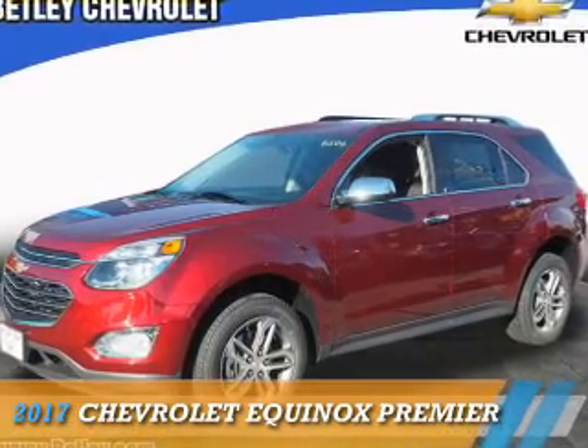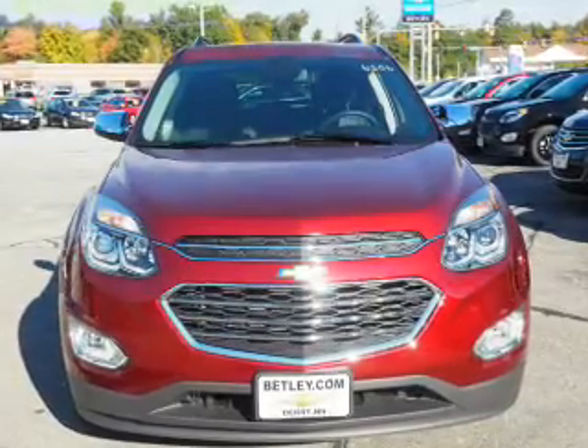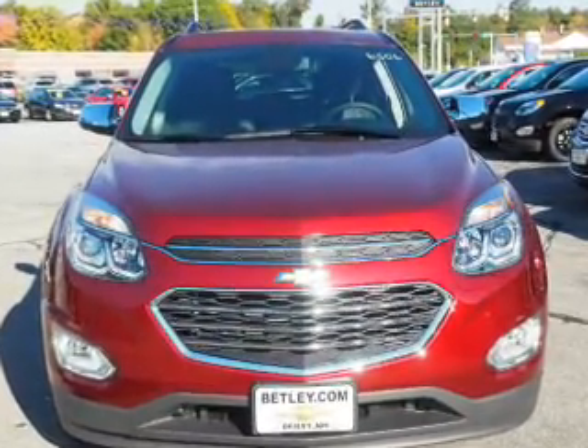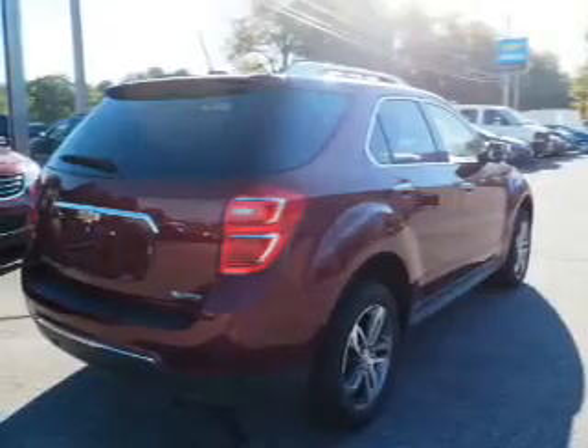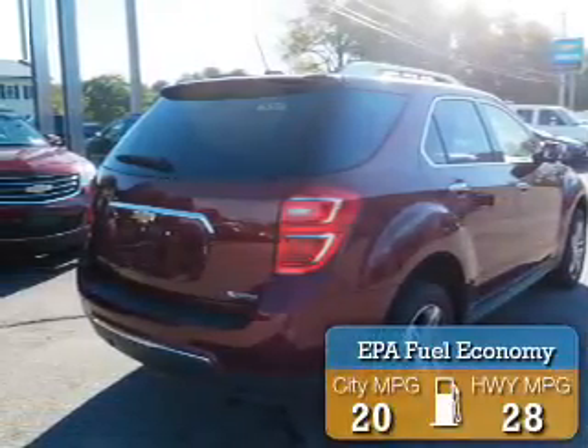Presenting the 2017 Chevrolet Equinox. It's powered by all-wheel drive, a 2.4-liter four-cylinder engine, and an automatic transmission. Great fuel efficiency saves you money by requiring fewer trips to the gas station.